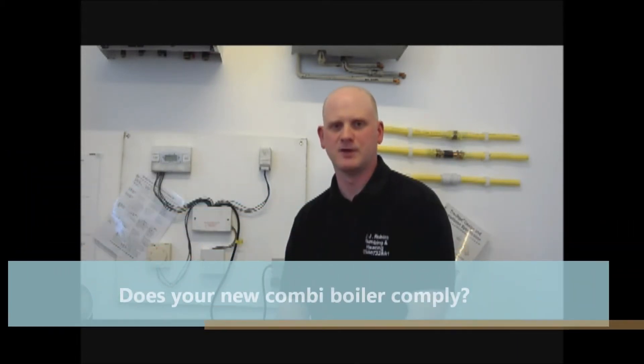Part L of the building regulations, which has changed once again, states that when a system is upgraded, there are things we must do now to save energy and save the environment. So, if you have a new combi boiler fitted in the next few months, you must make sure that your new boiler complies with the new Part L building regulations.